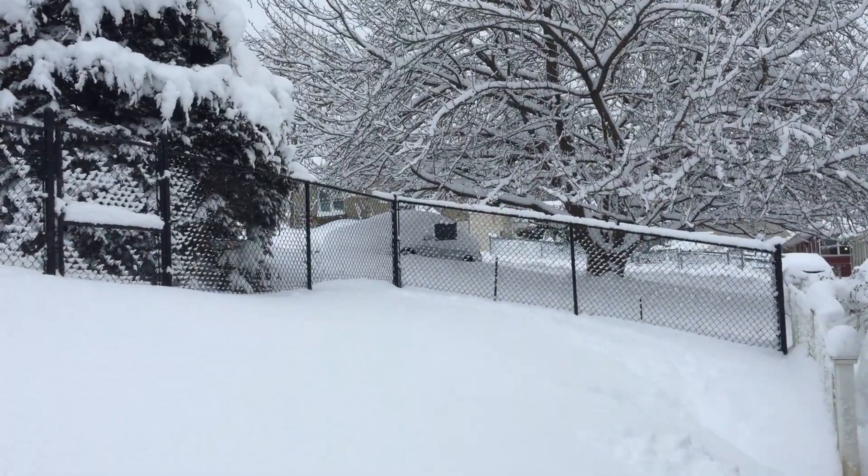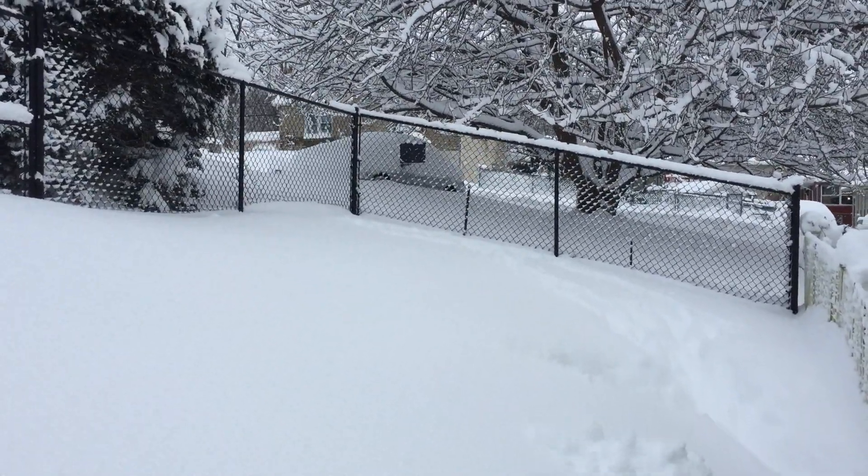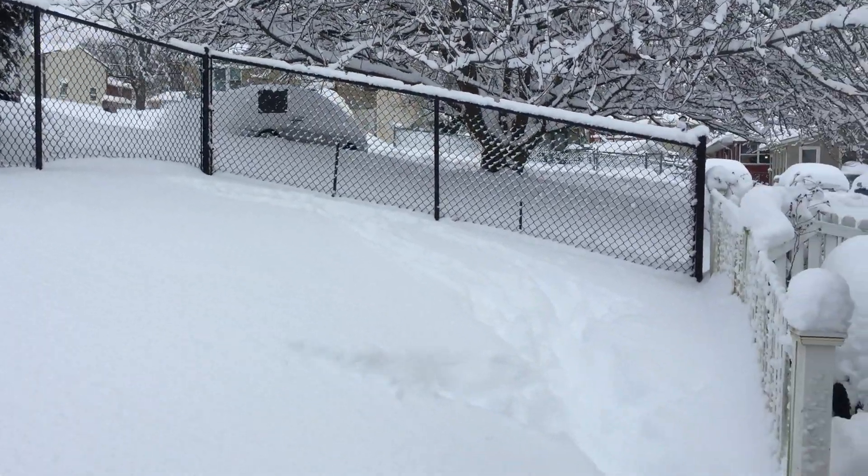But we'll get dug out here. My husband's going to start digging soon and get out the snowblower. So we do have a little path here, as you can see. I'm trying to get through.